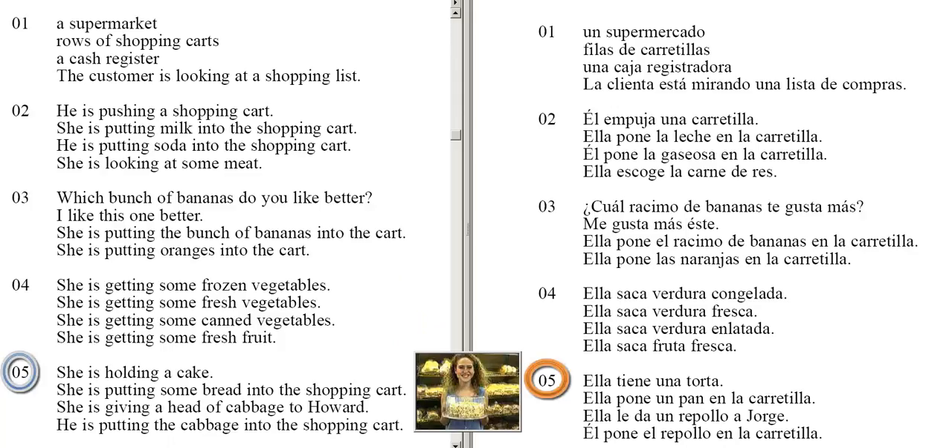She is holding a cake. She is putting some bread into the shopping cart. She is giving a head of cabbage to Howard. He is putting the cabbage into the shopping cart.